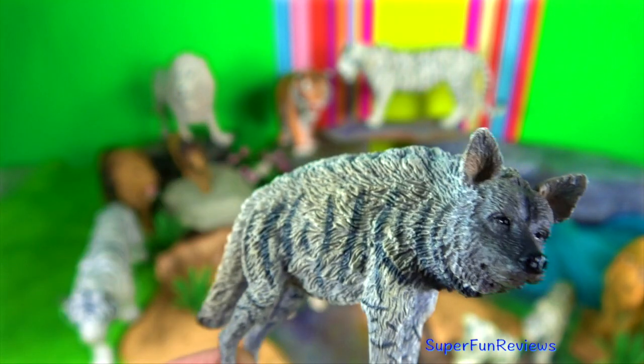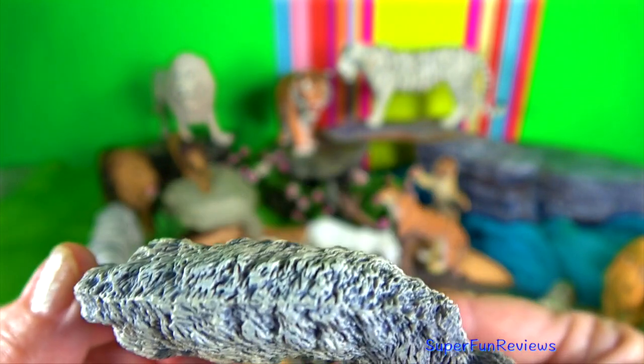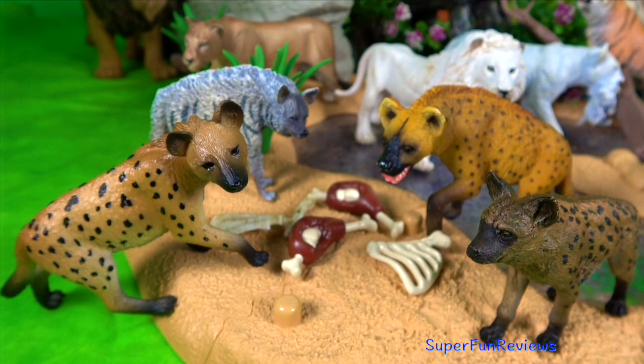Striped hyena. The height is up to 80 centimeters and average length is 1 meter. They are long-haired with large pointed ears.